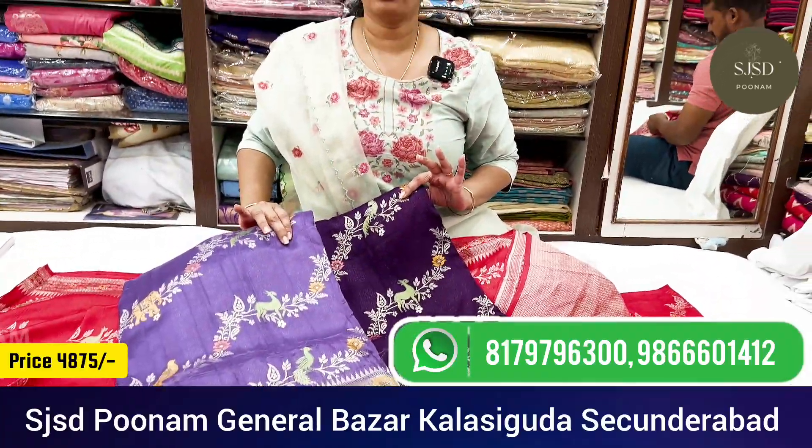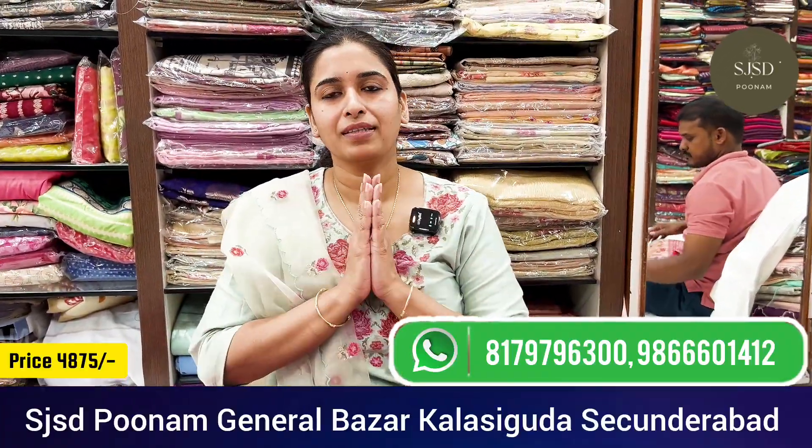For orders, you can WhatsApp me on my number or visit our store. Thank you for watching us.